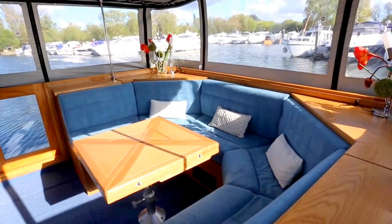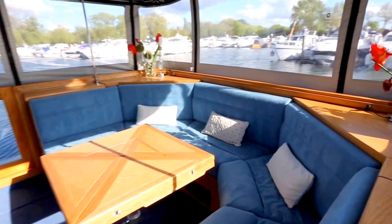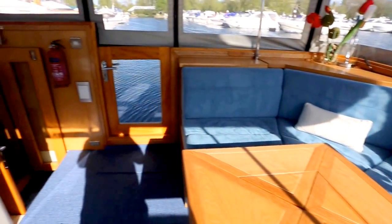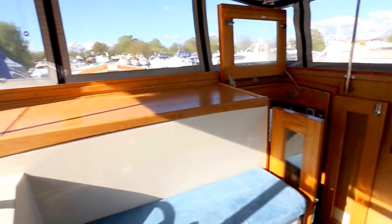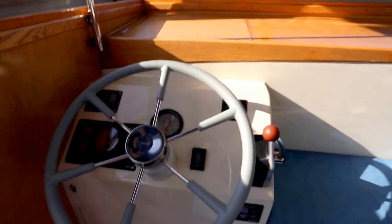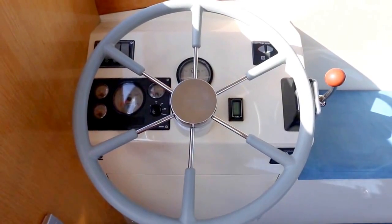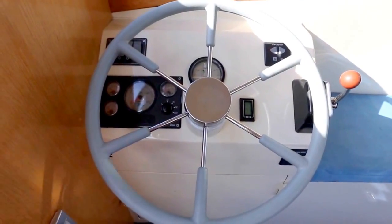Here we have Labrieve Dijon's Luxury Wiping March. There is very good visibility from the helm position and a very simple layout of controls. It has an 80 horsepower Vetus diesel engine, a bow prop, and hydraulic steering, making it a joy to steer on the river.